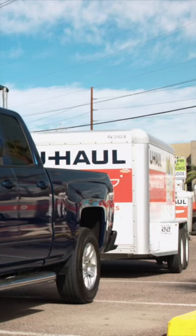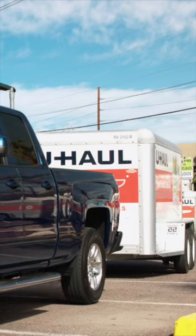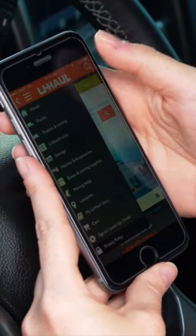To get started, park your vehicle at the drop-off location. Use your phone to sign in to your U-Haul account.